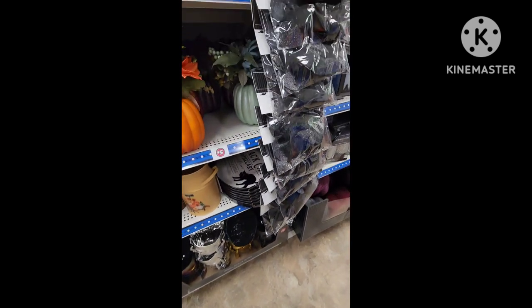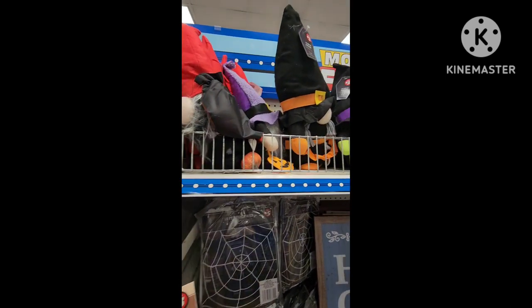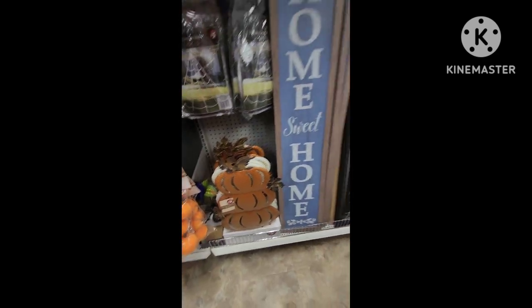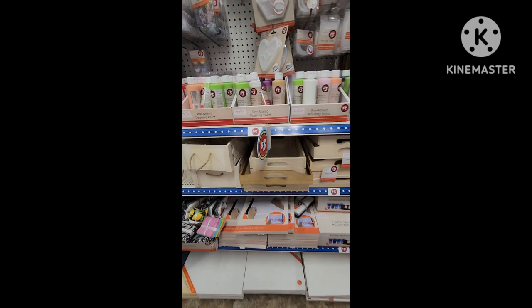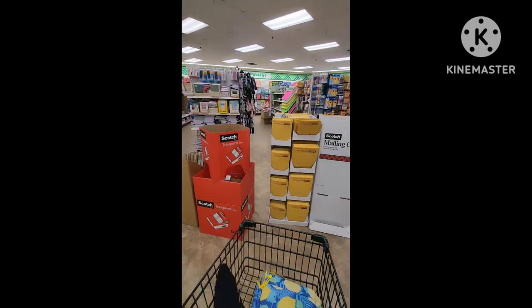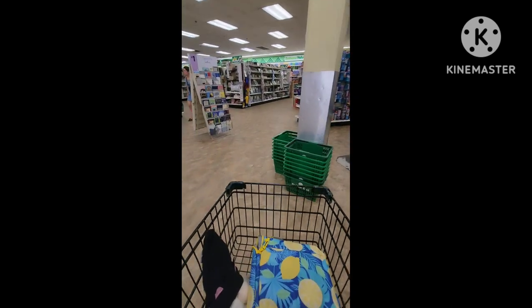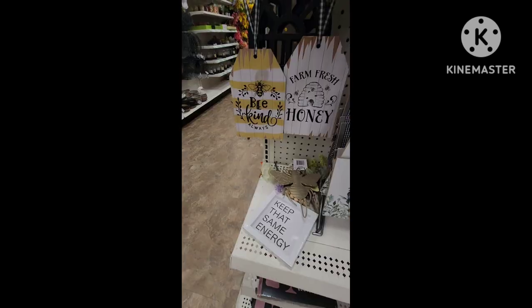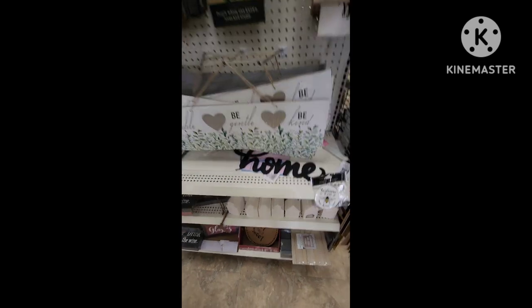Check out your Dollar Tree stores. Pumpkins — but these gnomes are adorable. The signs are really cool too. I used to love doing paint pouring. This is just the wrapping paper, decorations, gift bags, and card section. There's some new stuff here. There are ceramic little buildings — those are cute for tiered tray stuff.